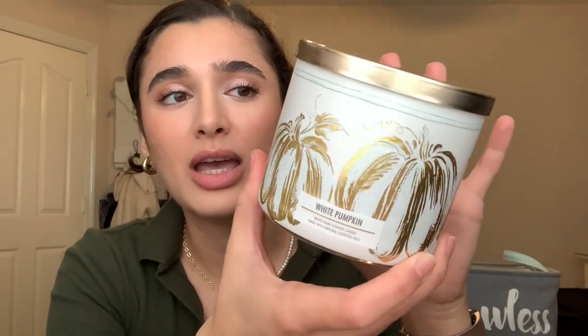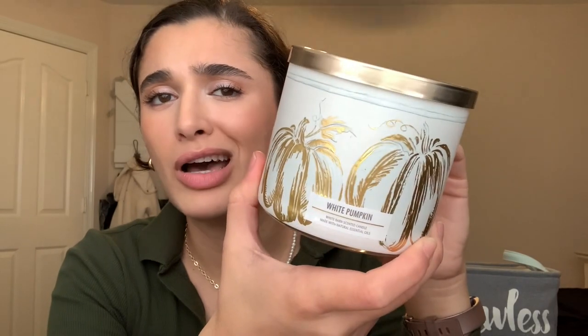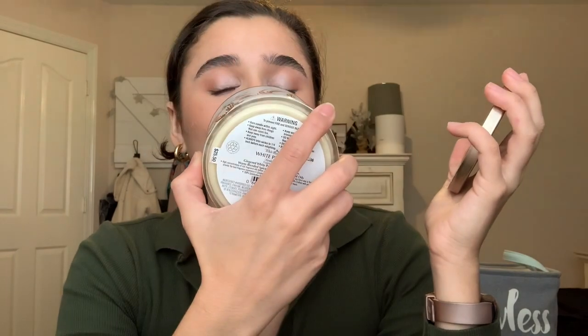I also finished off Bath & Body Works White Pumpkin. I got this one for free — they were doing a promo where with a minimum $40 purchase you got a free candle in White Pumpkin. I really enjoyed this scent; it was honestly amazing for the end of fall and the beginning of winter. The scent notes are ginger, white pumpkin, caramel glaze, and warm blended spices. It was a really really good scent and I was super impressed.